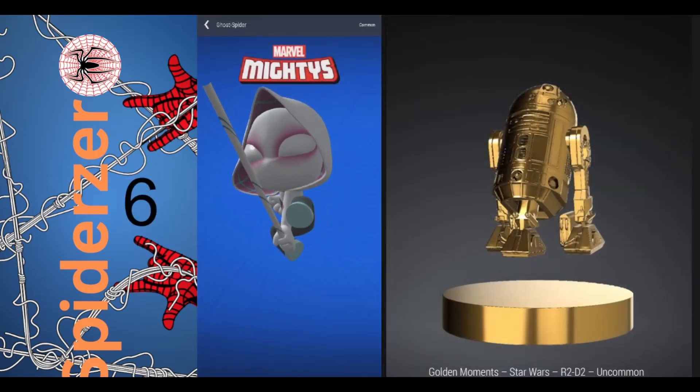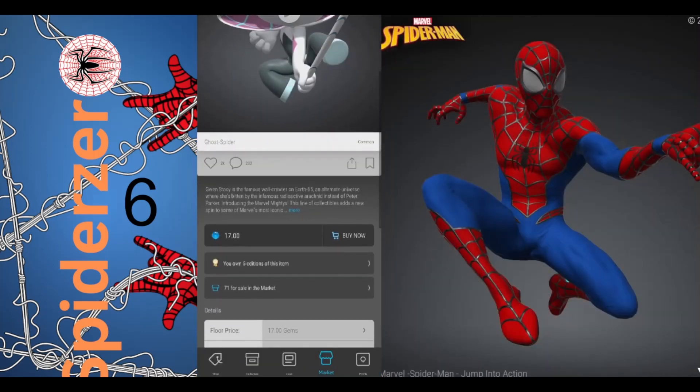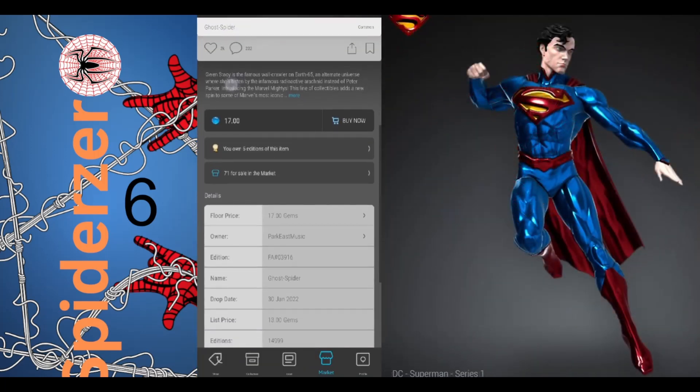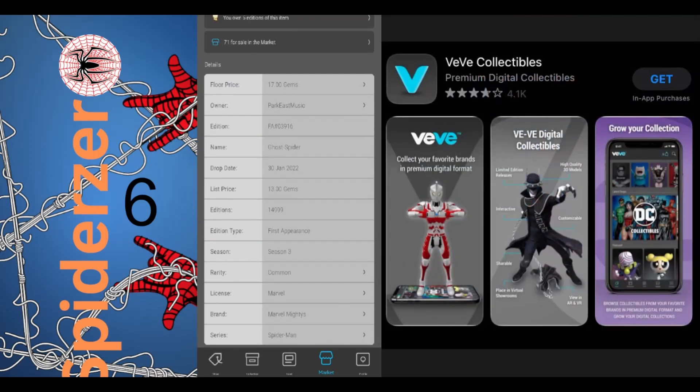Number 6 is Ghost Spider from the Spider-Man Marvel Mighties with 71 in the market, a floor price of 17 gems, and an edition size of $14,999.